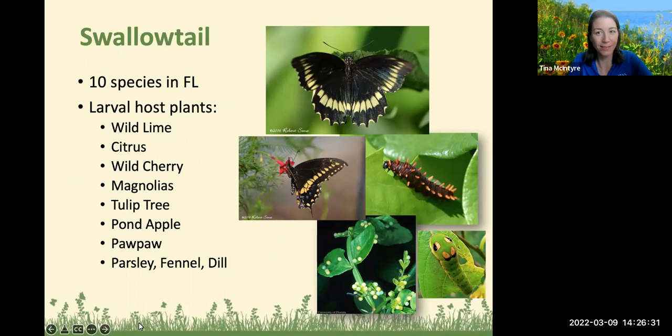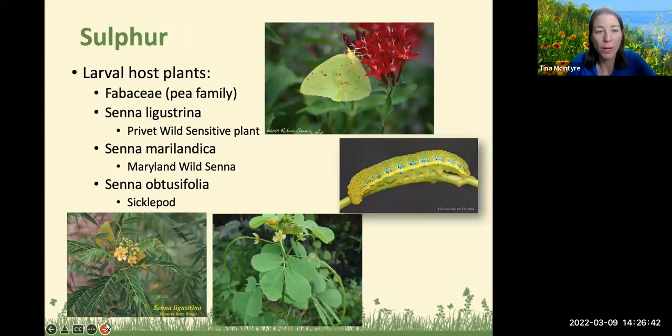Don't confuse the Sennas with our Sesbanias. Sesbania is an invasive and not one that we would recommend. They kind of look similar, so just a quick note on that.